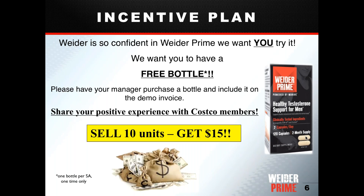If this is your first time demoing Weider Prime or you haven't received a free bottle yet, we'd love for you to try the product. Have your event manager purchase a bottle on your demo day — it's safe for men and women. Having a personal story makes it much easier to sell. Additionally, if you sell a minimum of 10 units on a demo day, you'll receive an extra $15 bonus on your paycheck — and that applies to each demo day.